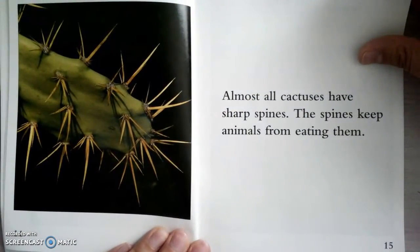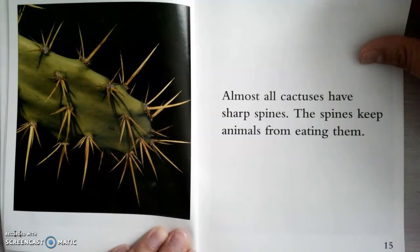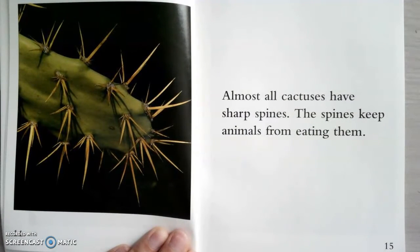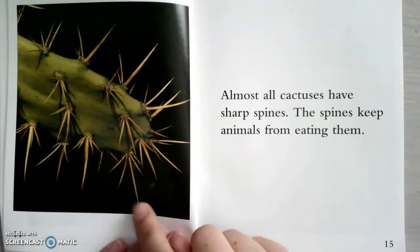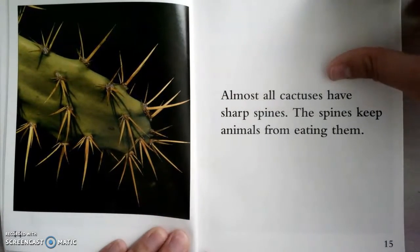Almost all cactuses have sharp spines. The spines keep animals from eating them. Because think about it — if you went up and tried to take a bite out of that, it would go into your mouth and that would hurt really bad.